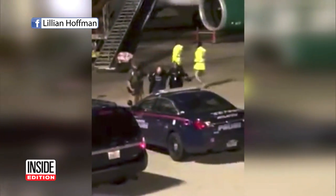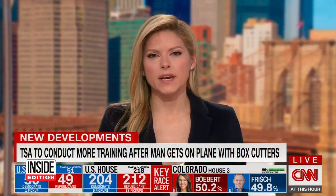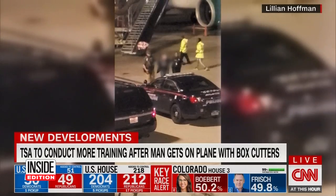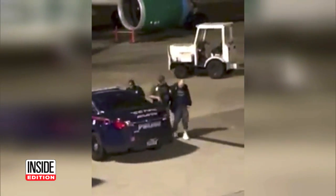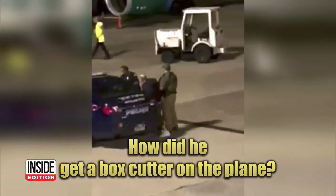Terror in the sky after cops say this airline passenger threatened to go on the attack with box cutters. The TSA is now admitting to screening mistakes after a man with box cutters was allowed through security. Stunned passengers aboard the Frontier Airlines flight couldn't believe it — how did he get a box cutter on the plane? News of a passenger armed with box cutters is sending shockwaves across the USA just as Thanksgiving travel is about to kick into high gear.